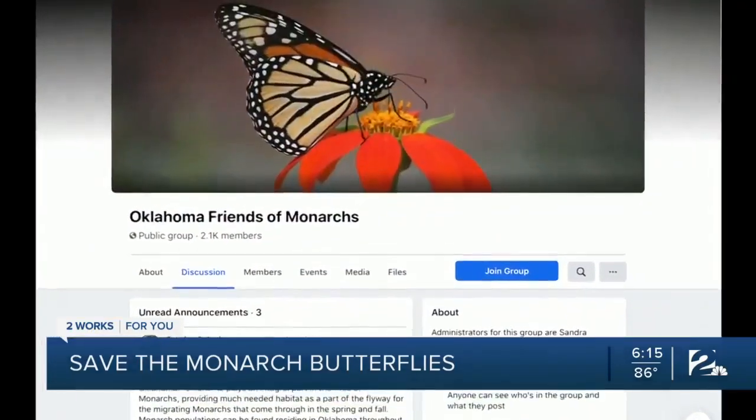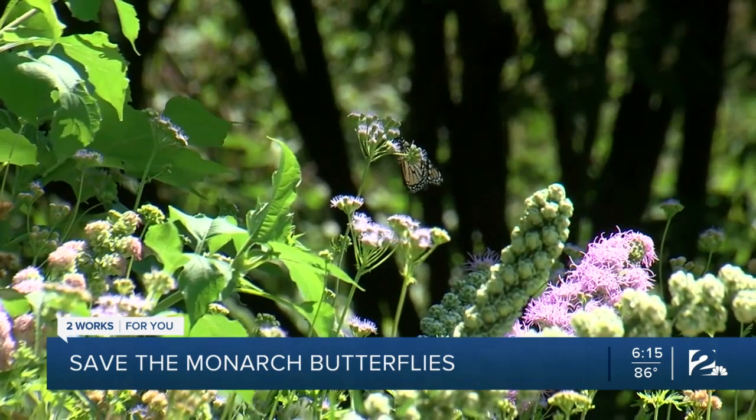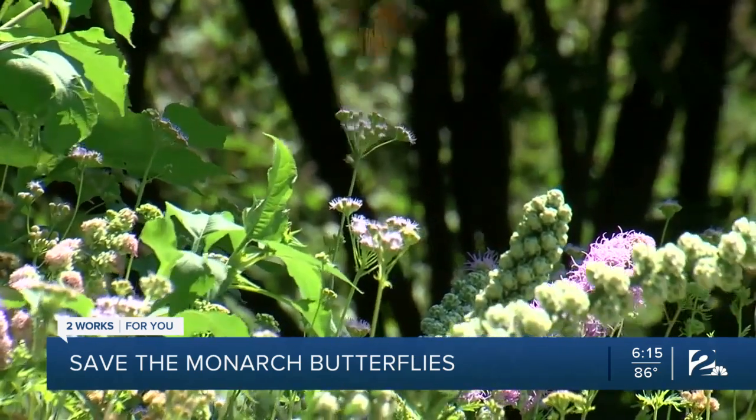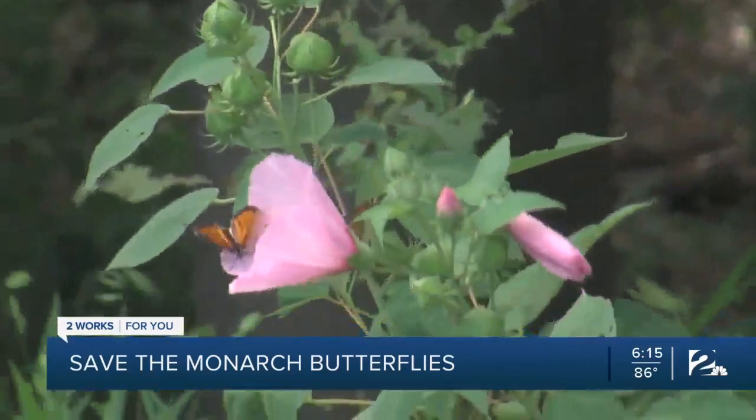She now uses her Facebook group, Oklahoma Friends of Monarchs, to help spread the word about their importance to the environment, their beauty, and Oklahoma's role in their migration. Monarchs are pollinators. If monarchs were gone, then there'd be a whole lot of other things gone too, and then we would be in big trouble.